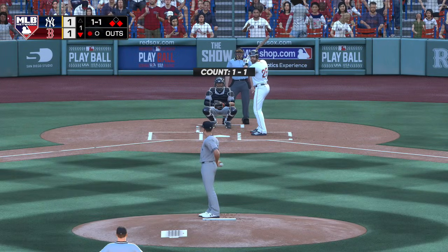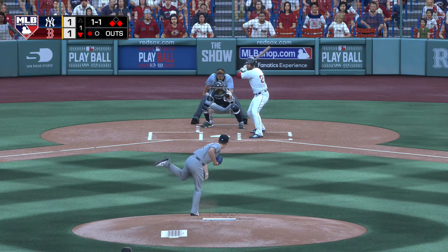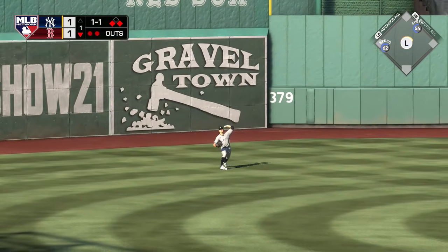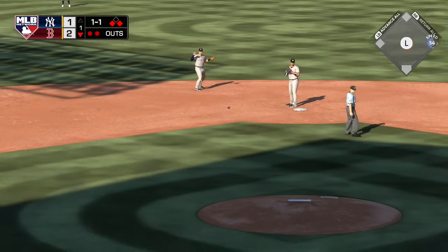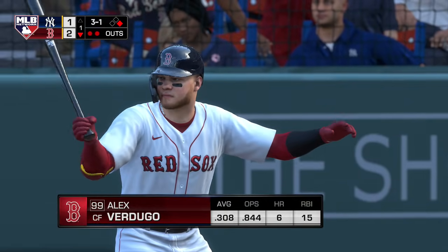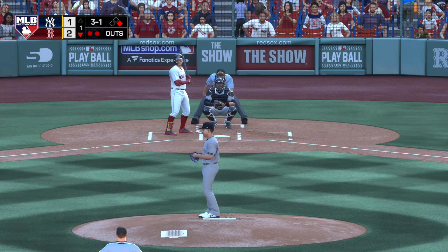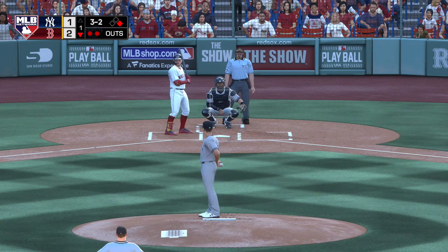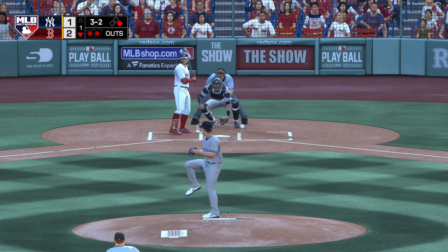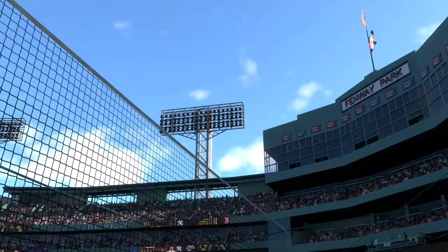Now the Red Sox DH, J.D. Martinez, with an opportunity for more damage in the first. One-one, lifted in the air out towards left center — Gardner is there. The play is made, but this should be good enough for an RBI as the runner from third tags up and the run scores. Next up will be Alex Verdugo with a man at first and two away. The three-one takes a strike for a full count. Good spot for an RBI — put the ball in play with the runner in motion, he could score from first. A swinging bunt out in front of the plate. Throw to first beats him easily and the side is retired.